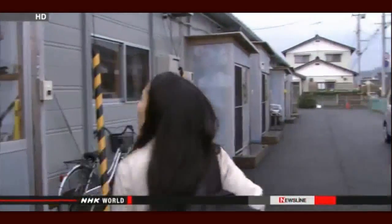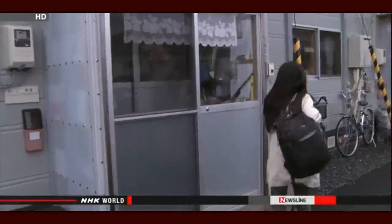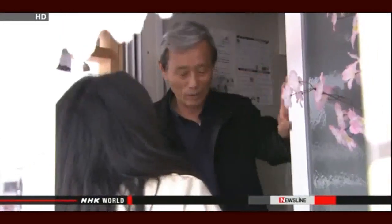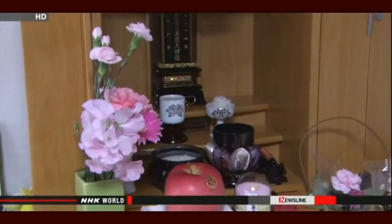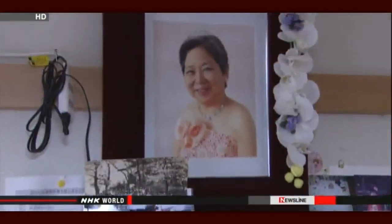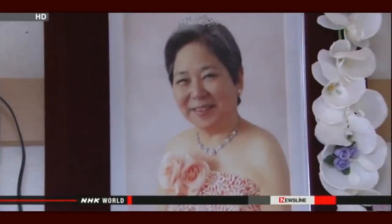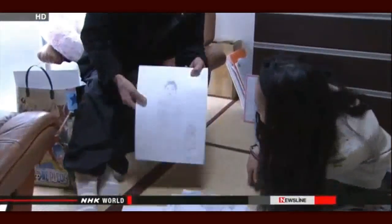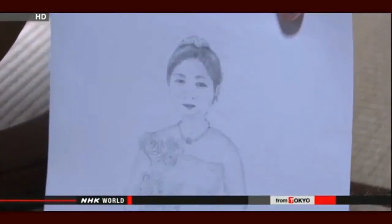Hayashi visits a temporary housing complex to meet with a man she first encountered six months ago. Hiroshi Masukura was forced to evacuate after the nuclear accident and now shares a cramped apartment with his son. After the evacuation, Masukura's wife started suffering from depression. Her physical condition deteriorated and she passed away. These days, Masukura finds solace in drawing, and among his sketches is a portrait of his late spouse. There's nothing to do around here — drawing these pictures is all I have.